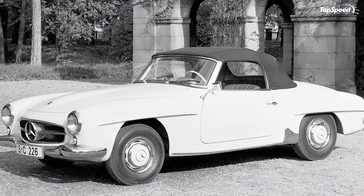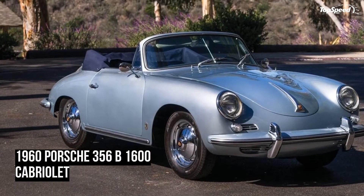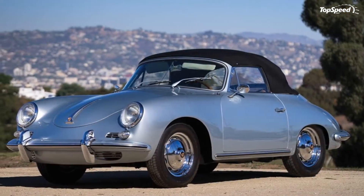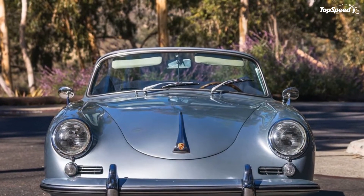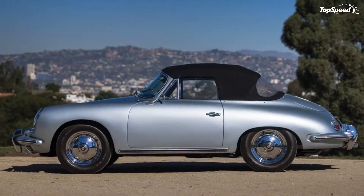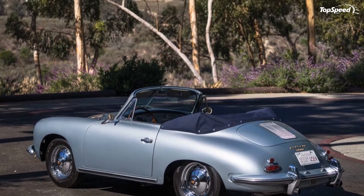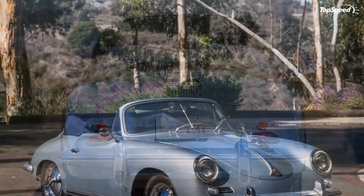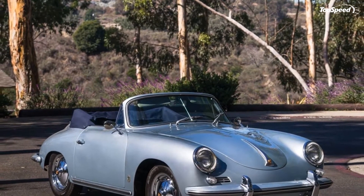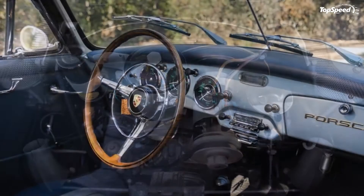As the '1600' in the name implies, this is a 1.6-liter engine producing 84 horsepower. There were quite a few different versions of the engine, and those looking to race a 356 had the option to buy one of a few racing Carrera engines, with the biggest bumping displacement up to 2.0 liters. This bigger engine was also a DOHC design — where the regular engine used pushrods — and it brought power all the way up to 130 horsepower.